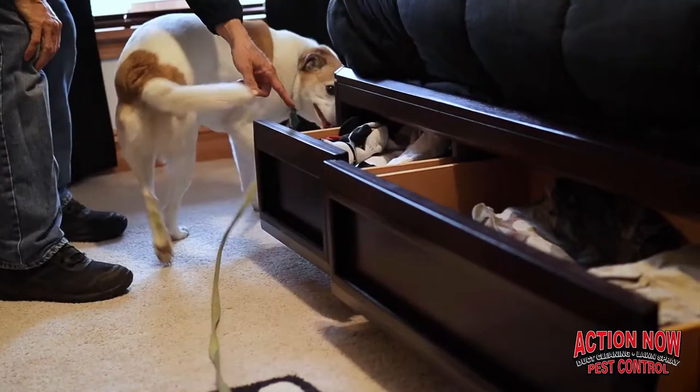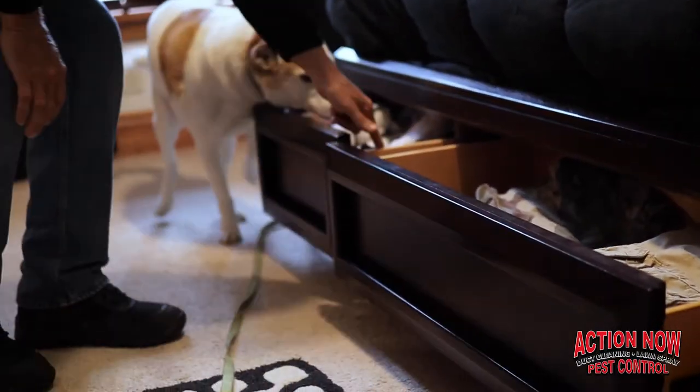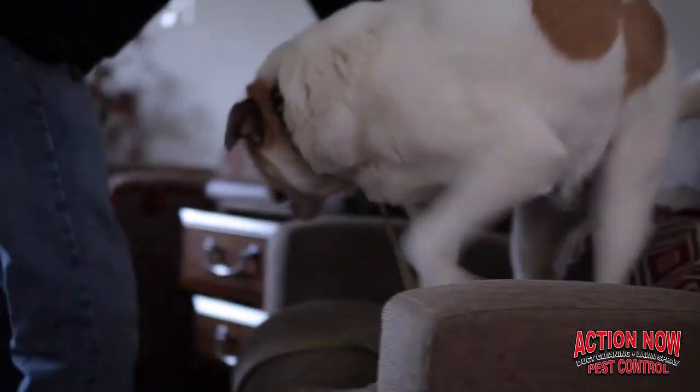That's how our bed bug dog Max handles the inspection. If you call Action Now and need an inspection, he comes out and does that. We have a trailer sitting outside, so if he finds bed bugs in a couch while Mark is working the other rooms, the other two technicians will take the furniture outside into a heat chamber that kills all stages of bed bugs. Then Max will continue to work, and we'll bring him back into the empty room where the couch has been eliminated to check everything else.